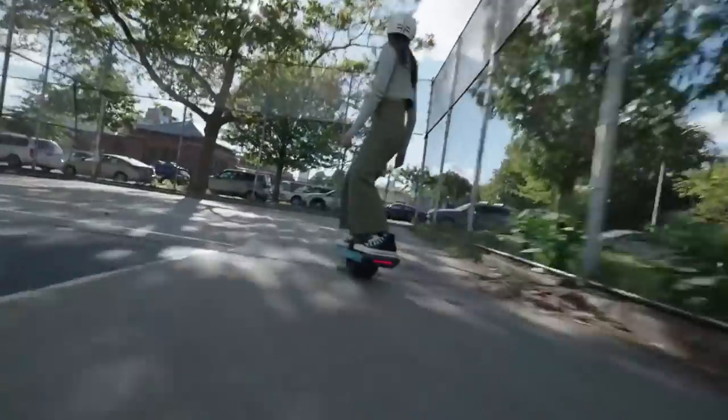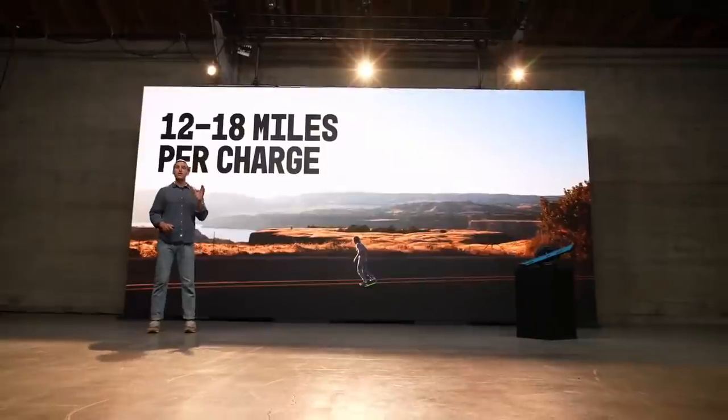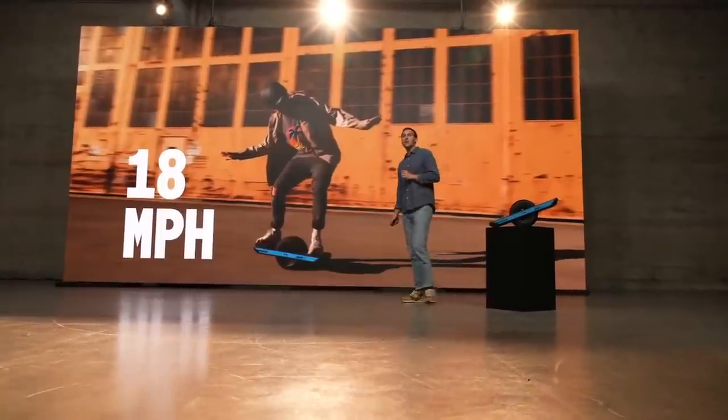Let's start with the Pint X. Design-wise, this thing is pretty much the Pint. What's different about it is essentially they put in a bigger battery. The Pint X gets 12 to 18 miles of range versus the Pint's 6 to 8, so the range has been about doubled. It also has a top speed that is 2 miles an hour faster — 18 miles per hour versus the regular Pint's 16 miles per hour.